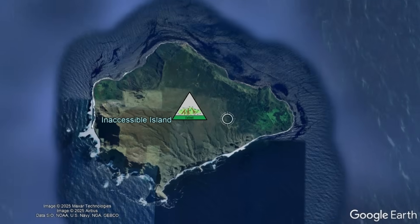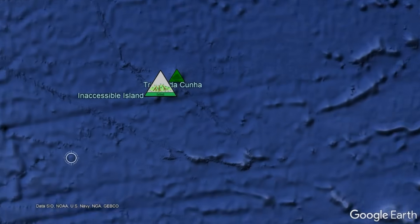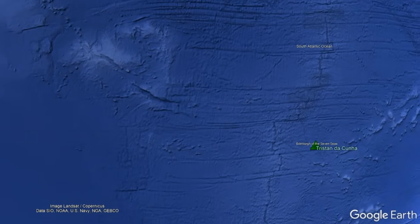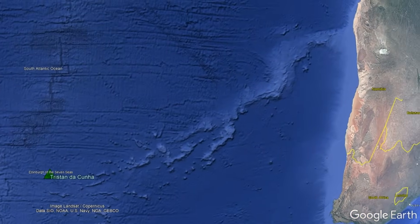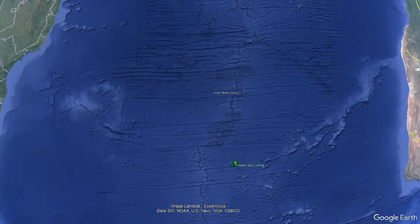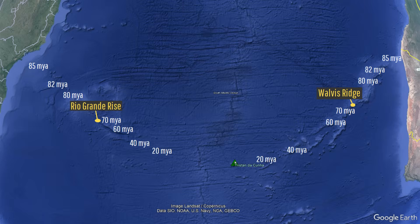But why exactly does this remote island exist, surrounded by thousands of kilometers of essentially open deep ocean in all directions? One key point can be found via two sizable submarine ridges that seemingly trail away from Tristan da Cunha and its surrounding islands. To the east is the Walvis Ridge, and to the west is the Rio Grande Rise. Both of these features get progressively younger towards the center of the Atlantic Ocean, and the reason for this is that they both originated from the same underlying mantle plume or hotspot.